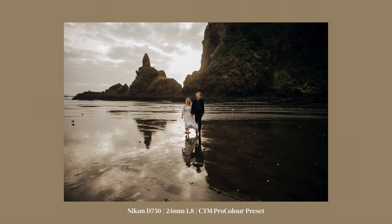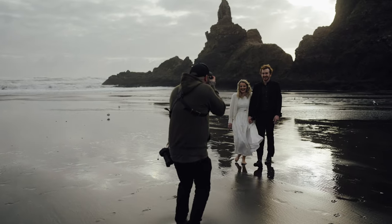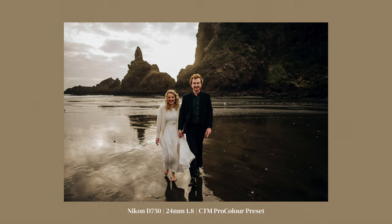Turn around there and just walk straight towards me, look at each other and then look at me. You guys are easy to photograph.